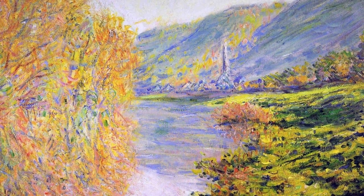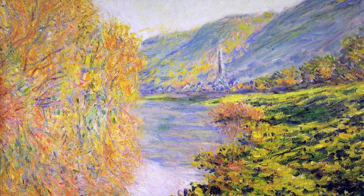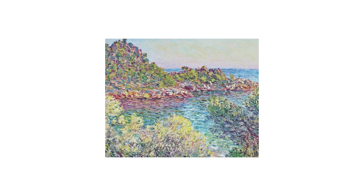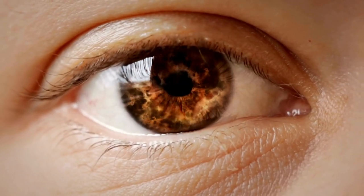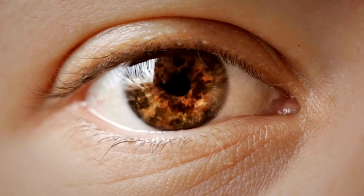Monet often said, 'When you go out to paint, try to forget what objects you have before you — a tree, a house, a field, or whatever. Merely think: here's a little square of blue, here an oblong of pink, here's a streak of yellow.' He always thought of nature to be the sole protagonist of his paintings. He went through a series of changes in his colorway from the start of his career until the end of his life, some of it not because of personal choice, but more so due to an optical crisis medically diagnosed as cataracts. He obviously learned to use his visual limitation to his advantage.